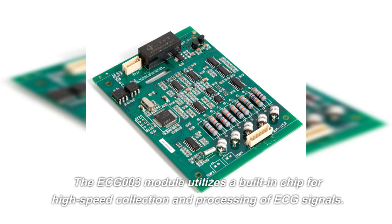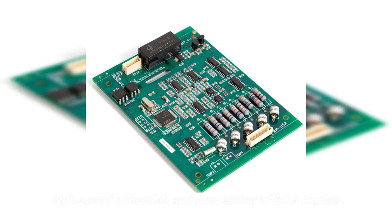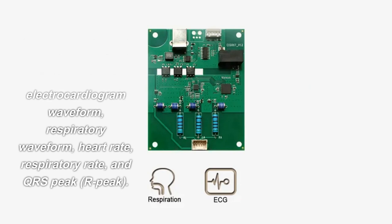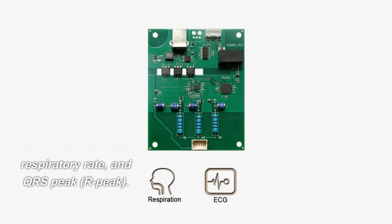The ECG-003 module utilizes a built-in chip for high-speed collection and processing of ECG signals. It provides accurate and reliable data, including electrocardiogram waveform, respiratory waveform, heart rate, respiratory rate, and QRS peak and R peak.